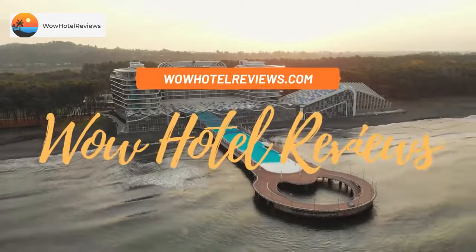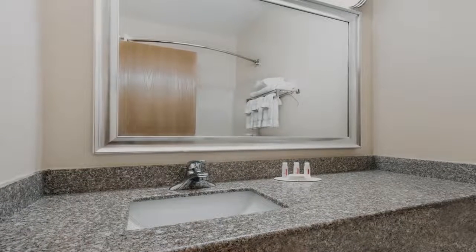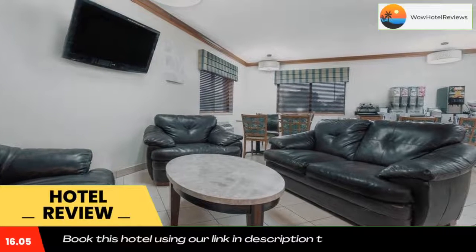Hello guys, welcome to Wow Hotel Reviews. Today I am reviewing Baymont by Wyndham Waterloo. It's a two-star hotel. Please use our Booking.com link in the description to book the hotel and get special pricing. Some of the most popular facilities are one swimming pool, pet-friendly rooms, and non-smoking rooms.